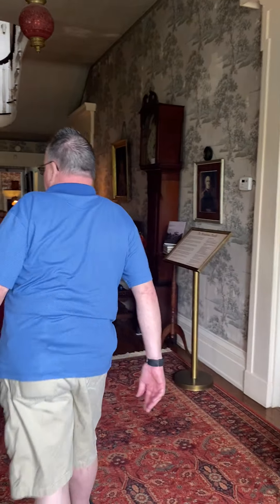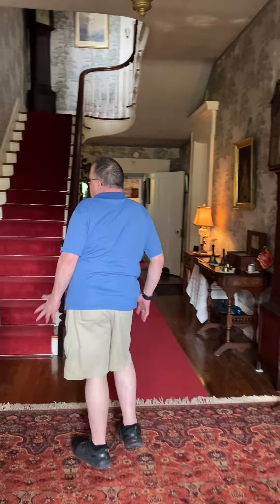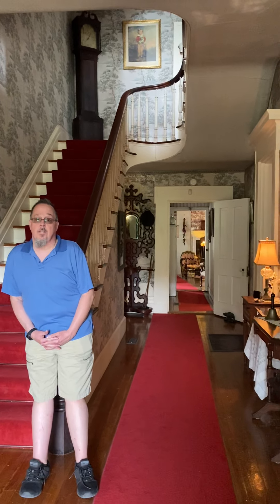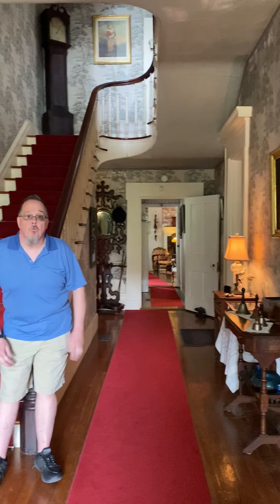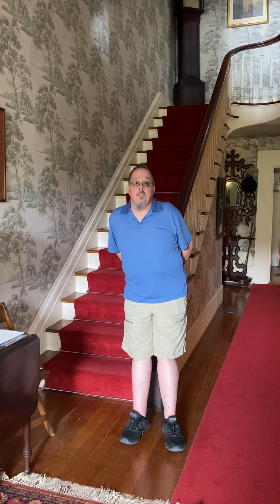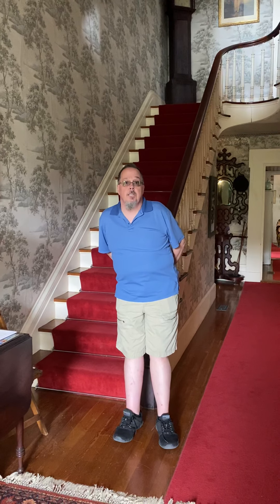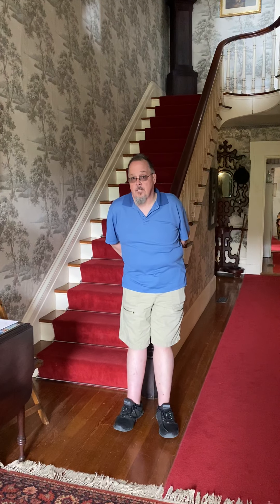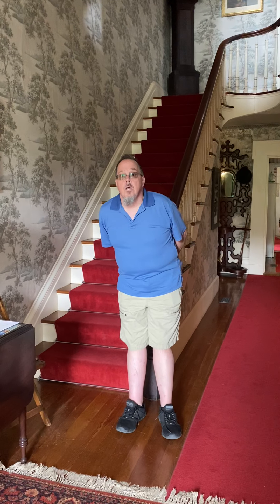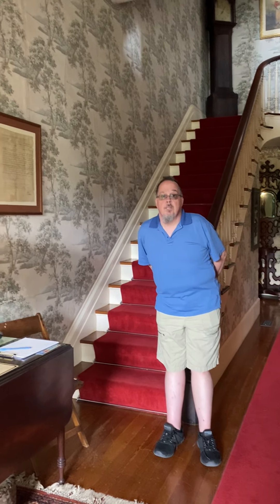Eddie gives an introduction: everything you find in this house belongs to the Henderson family. Nothing has been brought in. The house is full of articles from the 1700s all the way to the late 1900s when the last descendant, Michael Ralston, came back in 1984 to open it as a museum. He lived here until 2007 when he passed away and gave it to the Oil and Gas Museum, which owns it now.